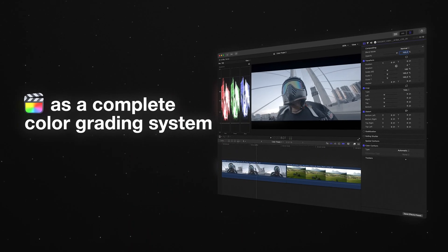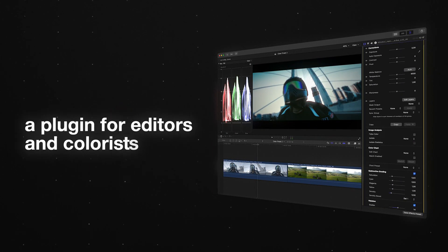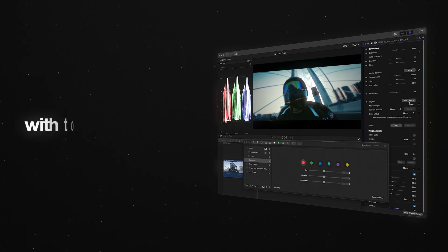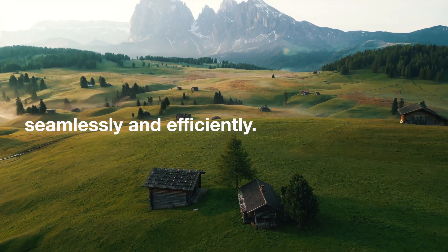Since 2015, we set out with a clear mission to reinforce Final Cut Pro as a great place for professional color grading. We made Colorfinale, a plugin that gives editors and colorists the tools they need to achieve precise, high-quality results seamlessly and efficiently.